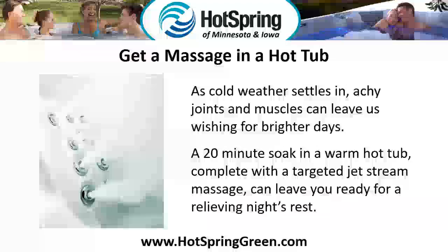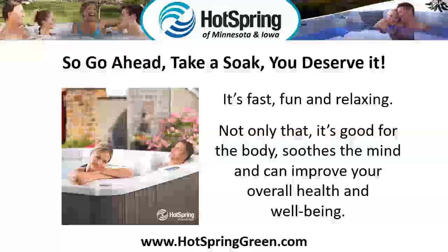Get a massage in a hot tub. As cold weather settles in, achy joints and muscles can leave us wishing for brighter days. A 20-minute soak in a warm hot tub, complete with targeted jet stream massage, can leave you ready for a relieving night's rest. So go ahead, take a soak — you deserve it!